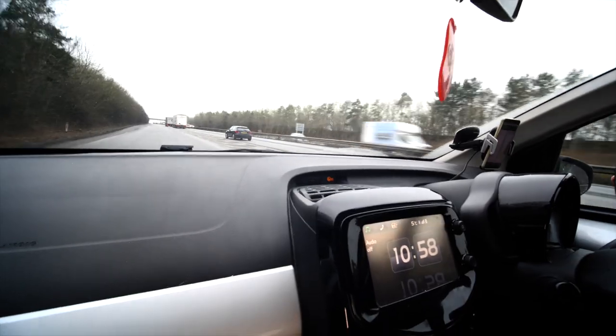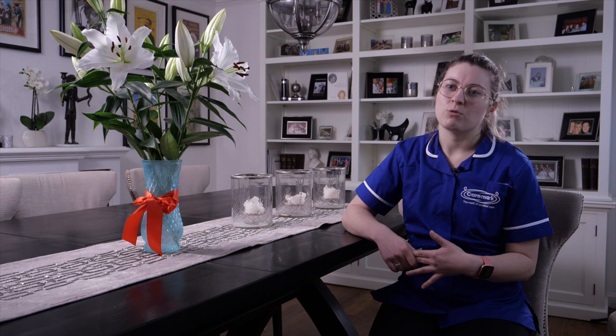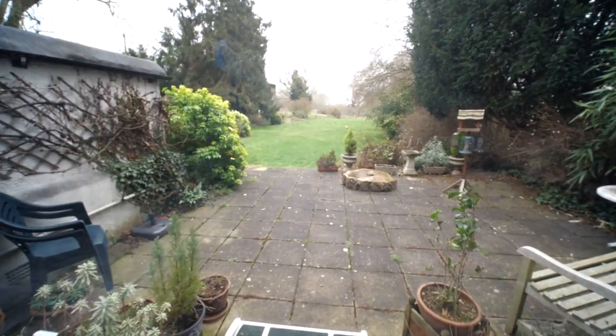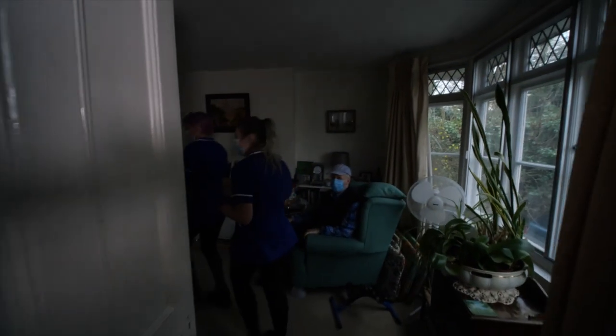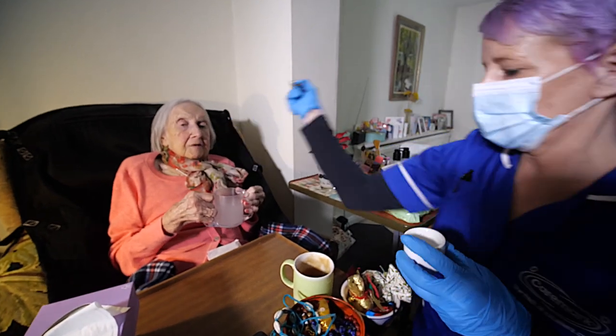Sheila's four calls are a morning call, a lunch call, a tea call and a bed call. During the morning call we help Sheila with any personal care needs before hoisting her out of bed to start her morning routine. During the lunch and tea calls we hoist Sheila back into her bed to provide personal care before hoisting her out of bed to provide a meal. At the bed call we hoist Sheila back into bed to help her change into her nightwear ready to settle down for the evening. This specific visit is a lunch call — on arrival we hoisted Sheila into her bed to provide personal care before hoisting her back to her chair, then administered her medication and asked what she would like for lunch.